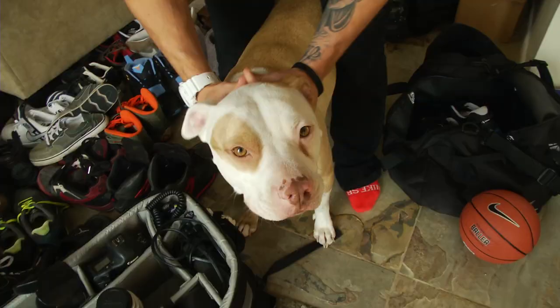First and foremost, this is my princess right here. The spoiled one of the house. My main chick. Gucci, huh?